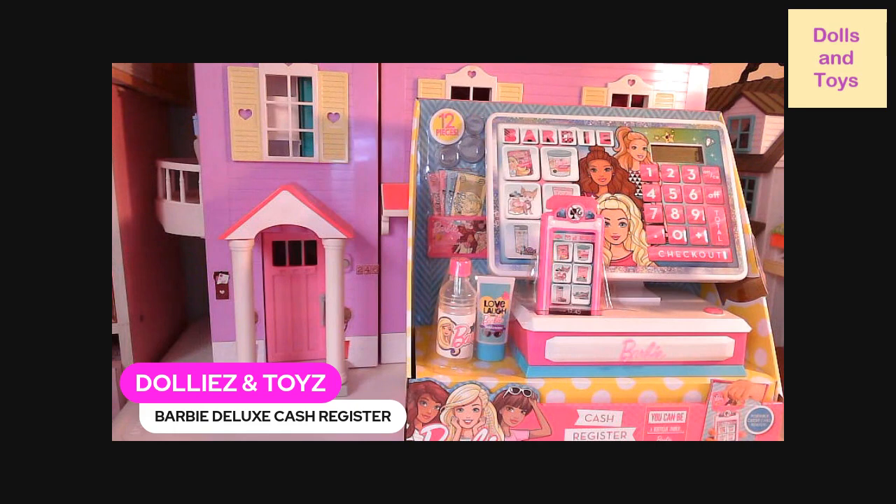This Barbie Cash Register comes with play cash and coins, one play credit card, one cell phone with built-in play credit card reader, one play bottle of sunscreen, one play bottle of water, a touchscreen calculator which really works, and a button for fun Barbie phrases and register sounds. The Barbie drawer pops out like a real register, and you can use the portable cell phone with play scanner for taking orders on the go.